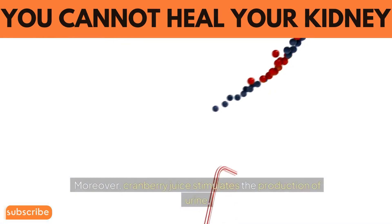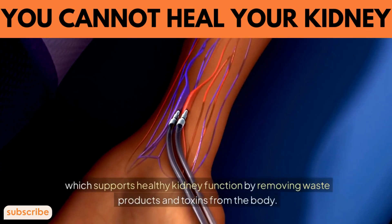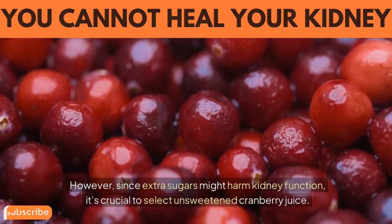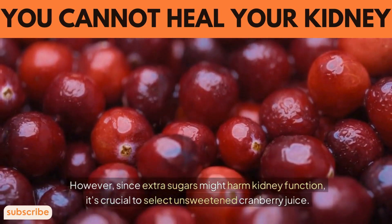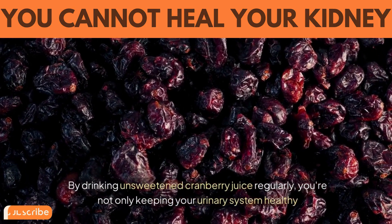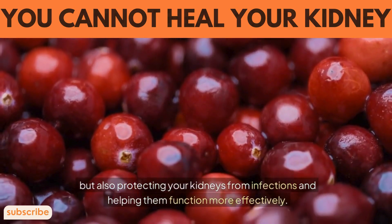Moreover, cranberry juice stimulates the production of urine, which supports healthy kidney function by removing waste products and toxins from the body. However, since extra sugars might harm kidney function, it's crucial to select unsweetened cranberry juice. By drinking unsweetened cranberry juice regularly, you're not only keeping your urinary system healthy, but also protecting your kidneys from infections and helping them function more effectively.